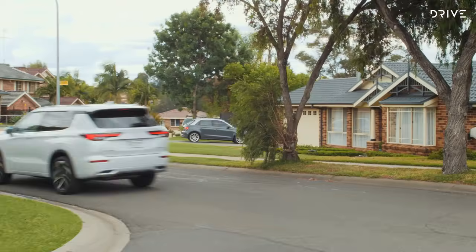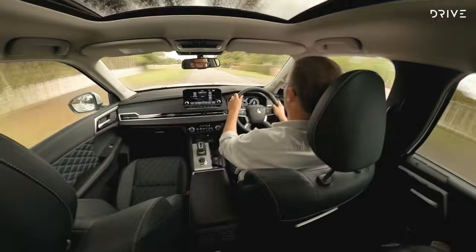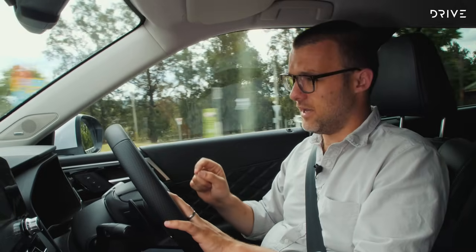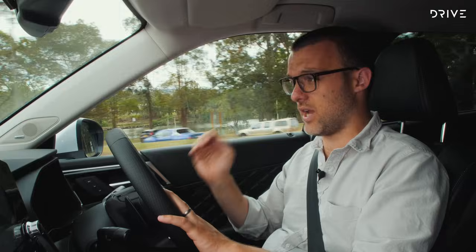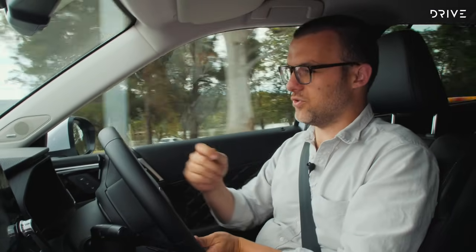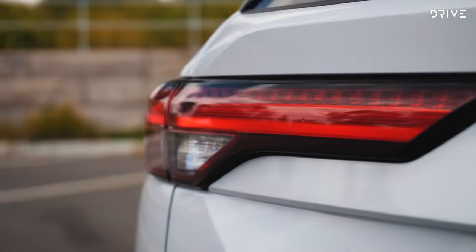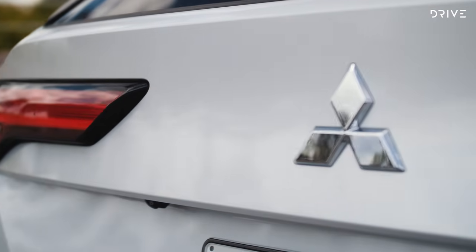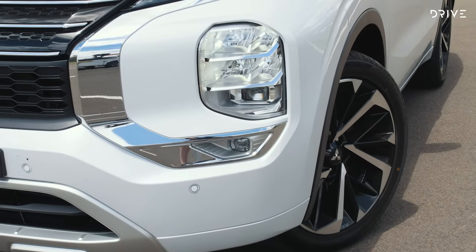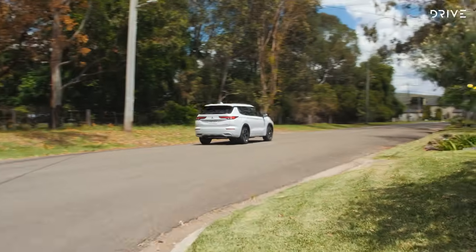One standout detail in the digital instrument cluster is the ability to tune the sensitivity of active driving aids — lane keep assist and lane departure warning — from mild right up to strong. This Outlander doesn't intrude on normal driving and you can modify it to suit your tastes, which is a really good detail. Mitsubishi's five-year/100,000 km warranty doubles to ten years and 200,000 km if you service through Mitsubishi's own dealership network. Capped-price servicing costs $995 after five years and $3,190 for the full ten-year program.